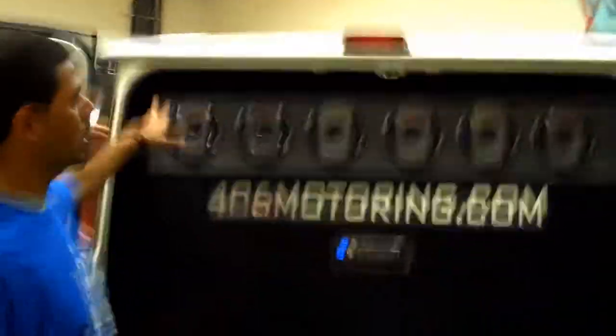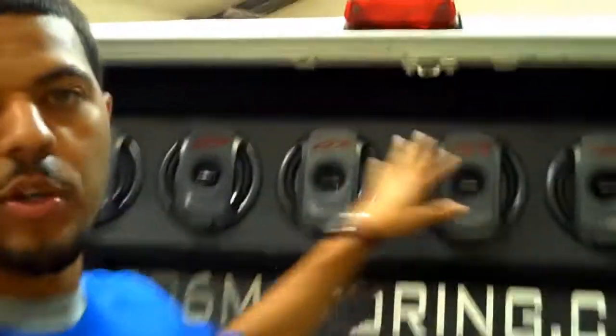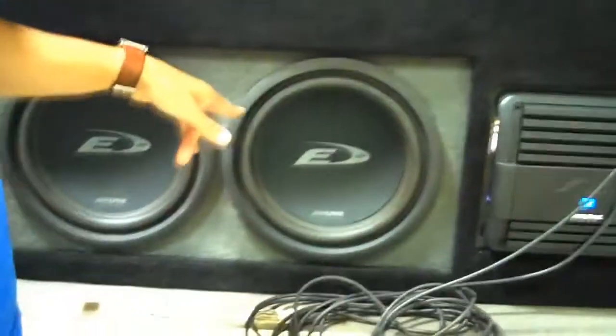We've got three pairs — six speakers total. Alpine Type R coaxials up back. We've got the Alpine CDA-105 head unit right there. Two Alpine Type E 12s. Dual Alpine amps — we've got the MRP-M500 right there and the F300 right here. You can see it with the microphone — the DJ can do his thing right here, all out the back of the van. You know how we do it.